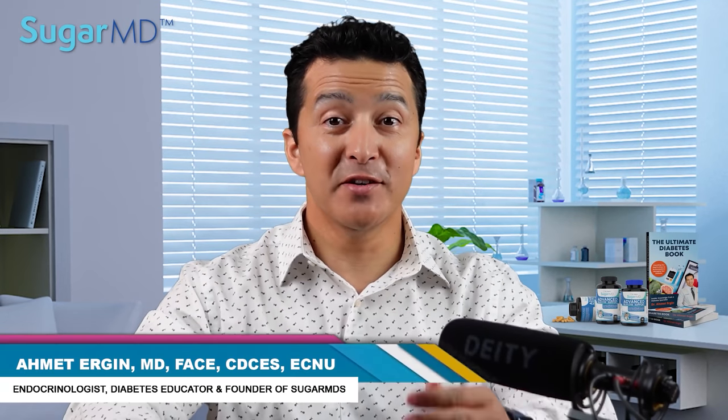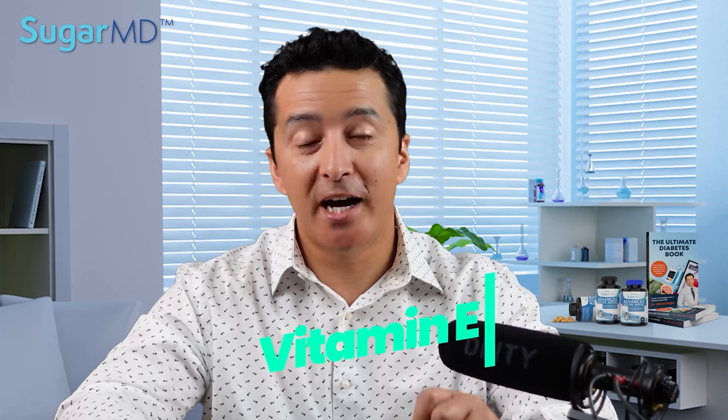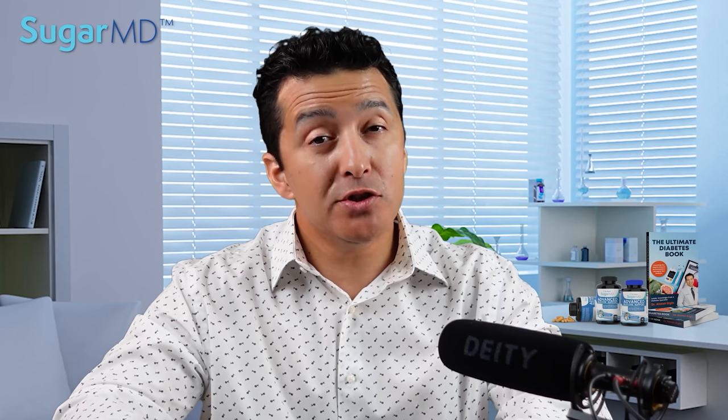Hi guys, this is Dr. Ahmed Ergin from SugarMD, the Trusted Diabetes channel. Today we are talking about vitamin E. I'm sure that question came to your mind at some point: should I take vitamin E? Are there any benefits? The literature is kind of confusing, so I did the work for you and did all the literature research. Today we are going to touch base on a lot of things about vitamin E.